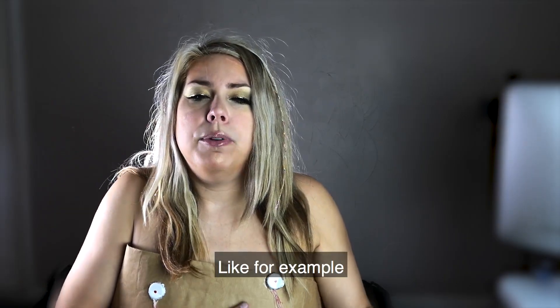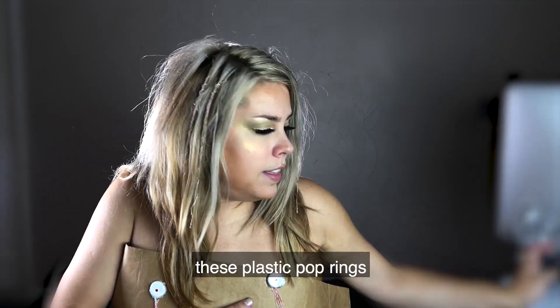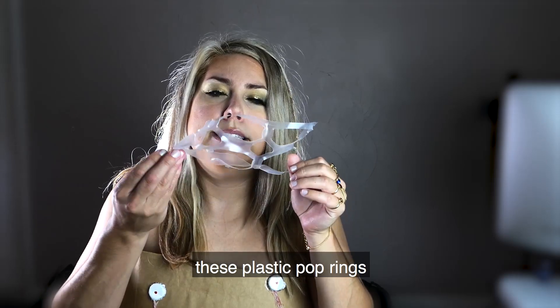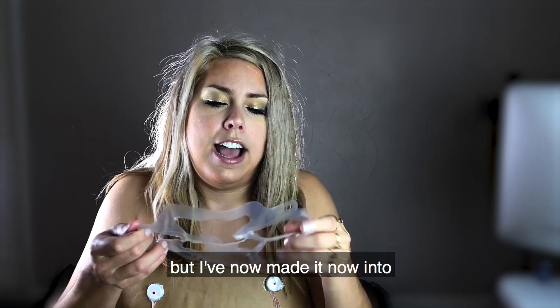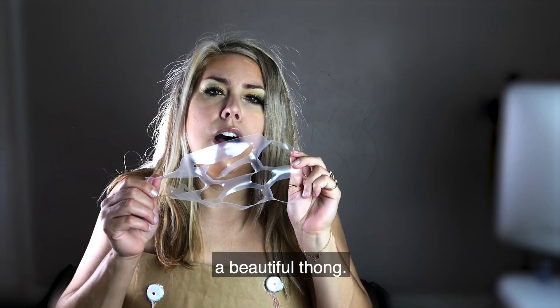Like for example, these plastic pop rings — one of these things could choke out a sea turtle, but I've made it now into a beautiful thong.